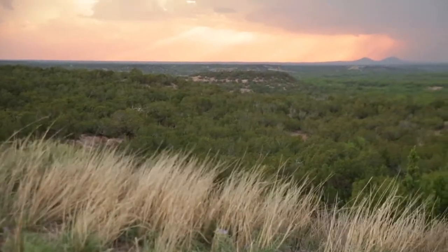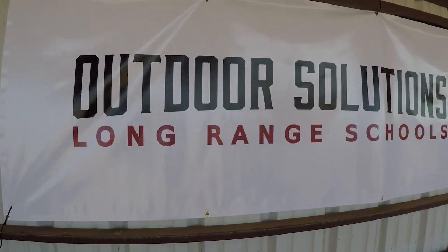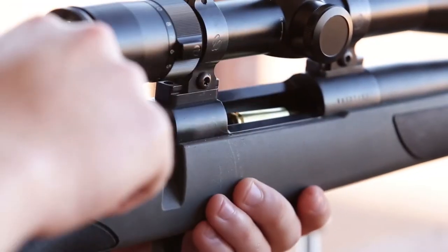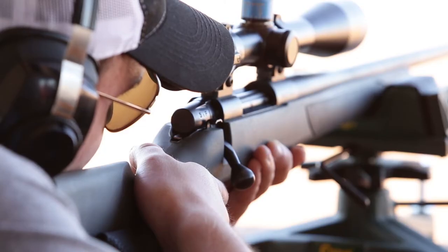The other thing that we're not going to do is when you come to our school, yes, we will have some classroom time, but it's very minimal. You're not going to spend half of your time sitting in a classroom looking at a PowerPoint presentation. We're under the belief that to learn, you're better suited on the range, behind the rifle, and you'll learn from real world experiences.